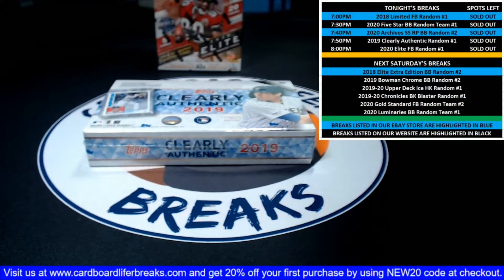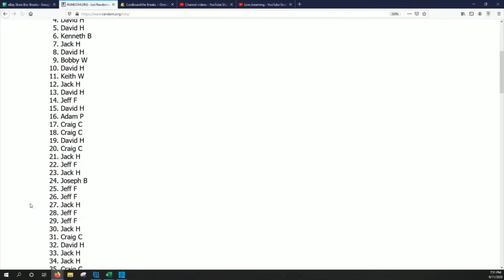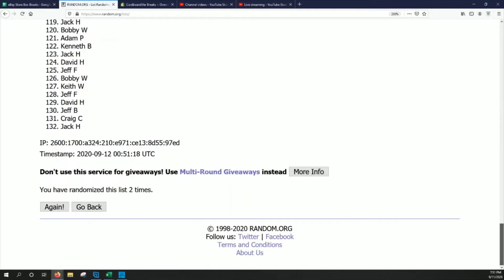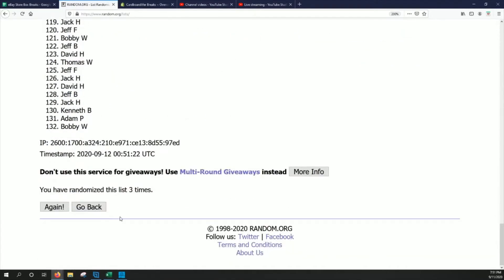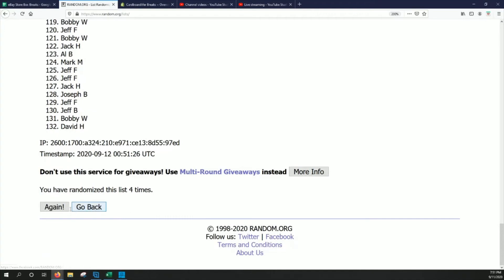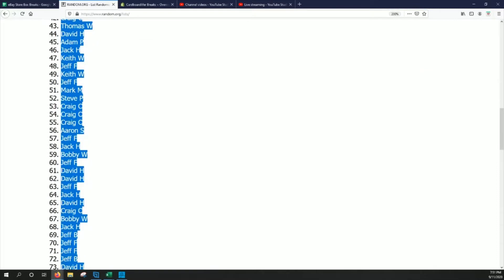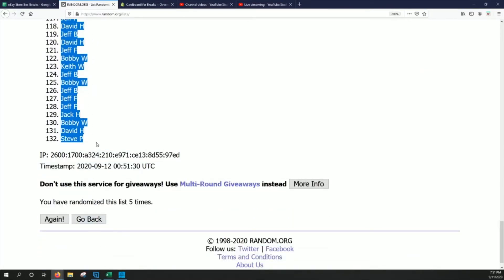We'll randomize that list five times and then match that up against an alphabetical player list from the product. Good luck everybody — once, twice, three times, four, and lucky number five. We've got Adam P in the top spot and Steve in the bottom spot.